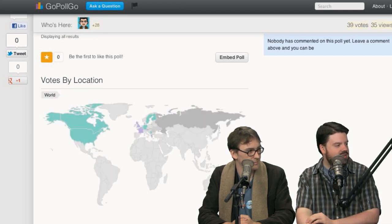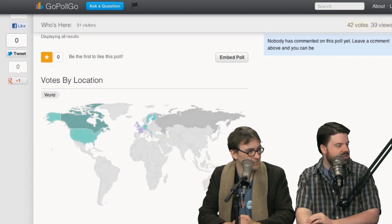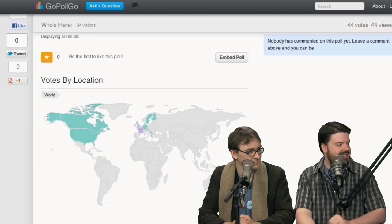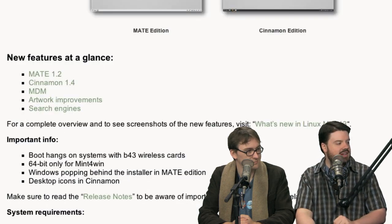People are voting in Greece right now. Sweden. This is awesome — and of course the United States and Canada. Right now 64% are saying nope, don't review Linux Mint 13.